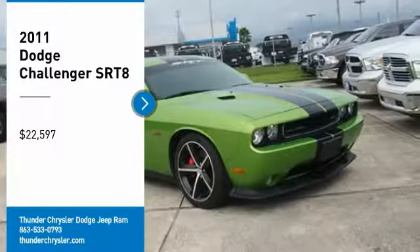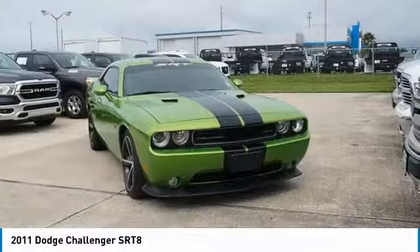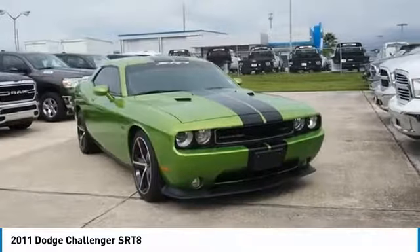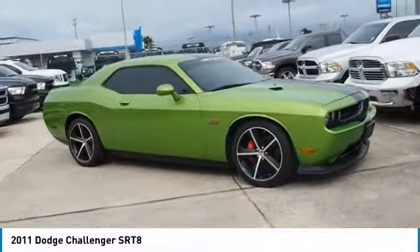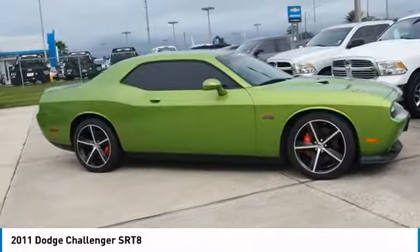Looking for the right vehicle? Check out the 2011 Challenger. Rated most appealing midsize sports car by J.D. Power & Associates, the Dodge Challenger delivers on style and performance.